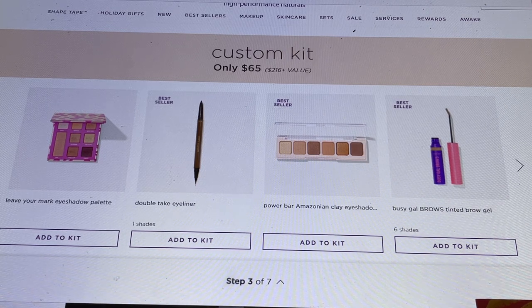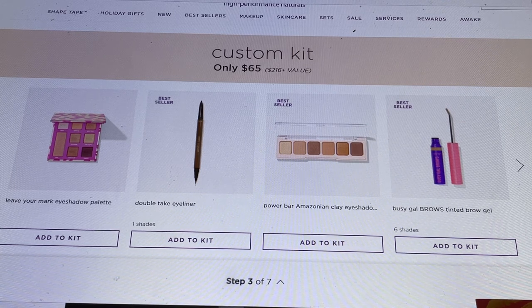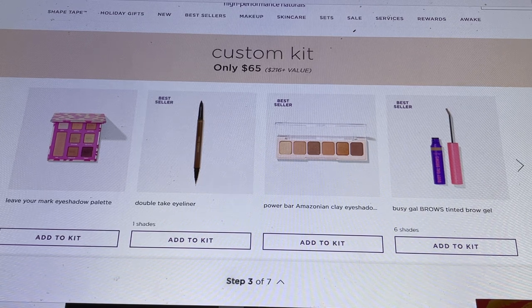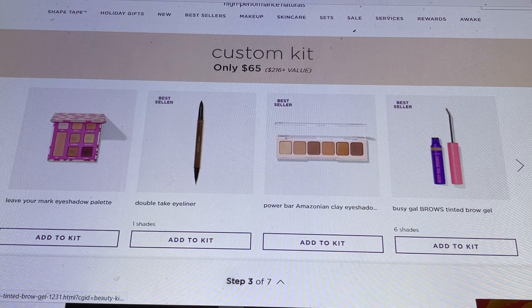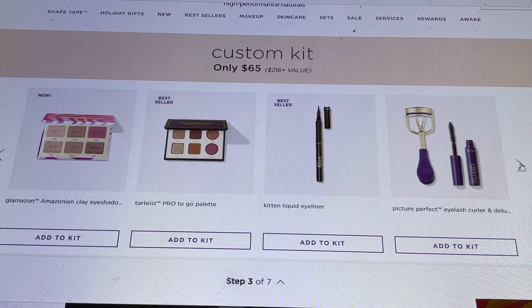Here's the third category — eyes. The first option is the Leave Your Mark eyeshadow palette, a huge palette. Then there's the Double Take Eyeliner, where one side is a clay eyeliner and the other is a liquid eyeliner. The Power Bar features their Amazonian Clay eyeshadows — really beautiful, and I highly recommend it if you love a neutral look with smaller palettes. They also have the Busy Gal Brows tinted brow product, and the Glamazonian Amazon Clay Eyeshadow Palette, which I own. If I had to choose one eyeshadow palette, it would be the Tardiest Pro to Go Palette — I've taken it on many trips and I'm close to hitting pan.